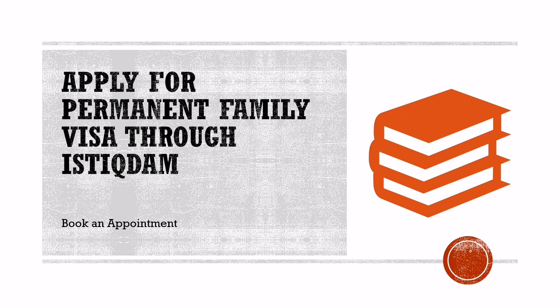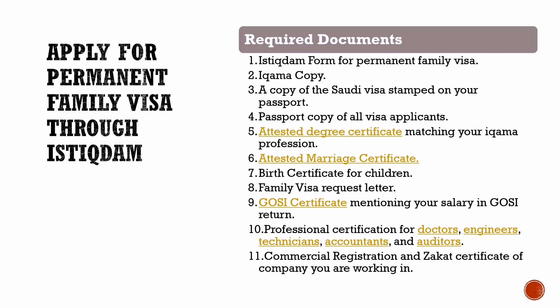Apply for permanent family visa through Istighdam: The second way to apply is through the Istighdam. First, you need to book an appointment with Istighdam. We have tagged a video explaining the process to book an appointment. The following documents are required: an Istighdam form for permanent family visa with the company seal and authorized signature. The entire Istighdam form needs to be filled in Arabic, apart from the names of applicants. You can print the Istighdam form from the link given in the description.